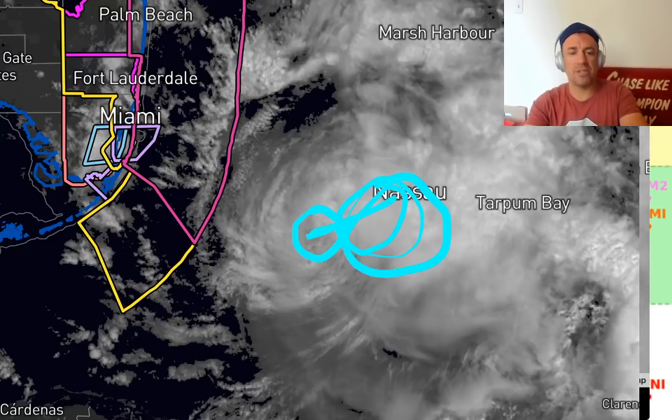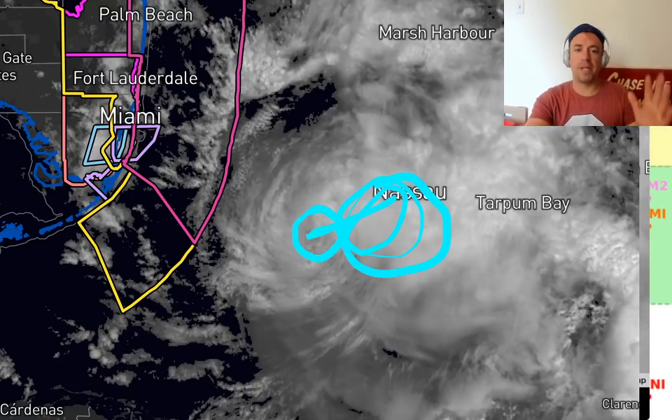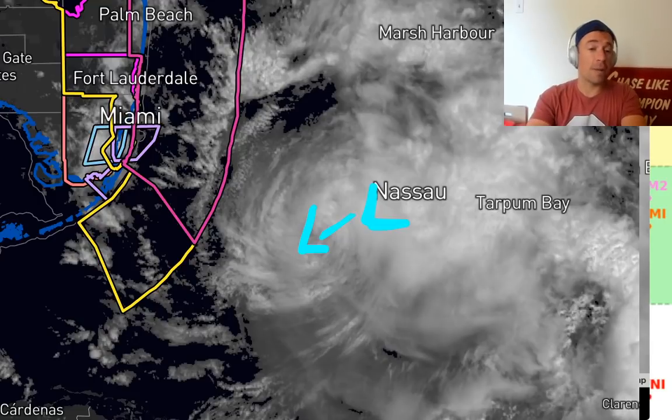Whenever you get a tilted system like this, that means it's starting to interact with deep-layer wind shear. Usually supercell storms or mid-latitude cyclones thrive off of that tilt and those temperature gradients, but tropical systems thrive off of the lack of shear. They prefer what's called a barotropic environment — really weak upper-level winds and minimal wind shear. They want a vertically stacked system releasing latent heat causing low-level pressure falls, with the mid-level spin coupled with the low-level circulation to maximize intensification. This visible satellite imagery is definitely showing a weakening system, with the low-level center decoupling from the mid-level center.